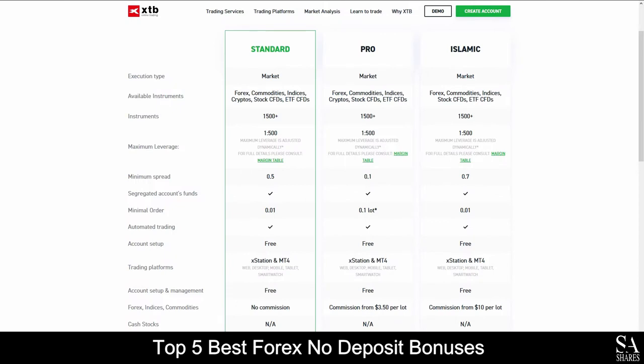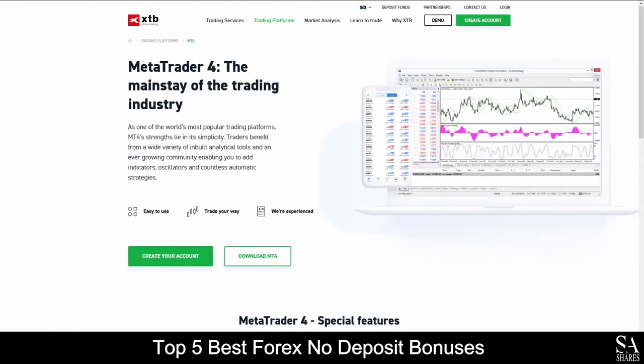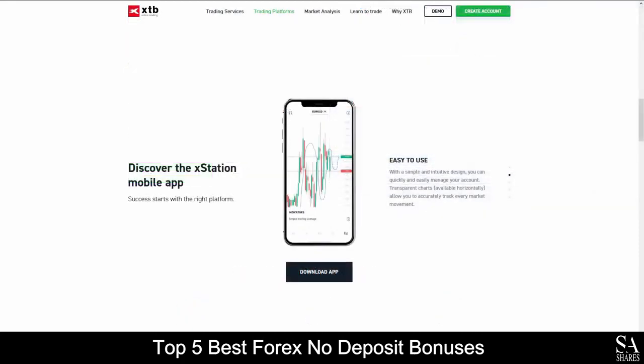Their accounts feature Standard, Pro and Islamic accounts with up to 1500 tradable instruments, lower spreads, automated trading, free account setups and more. Featured platforms for accounts are available on MetaTrader 4, XStation 5 and XStation Mobile, which are available on Windows, iOS and Android operating systems.